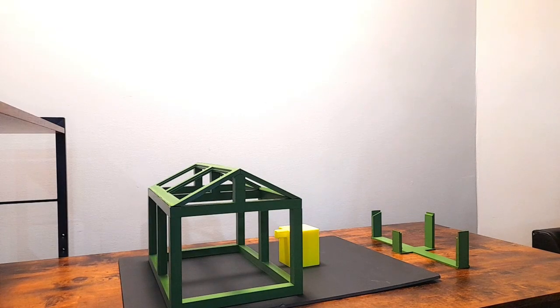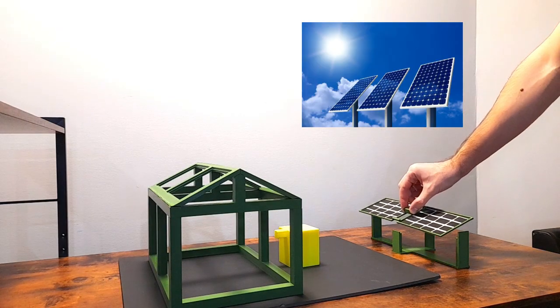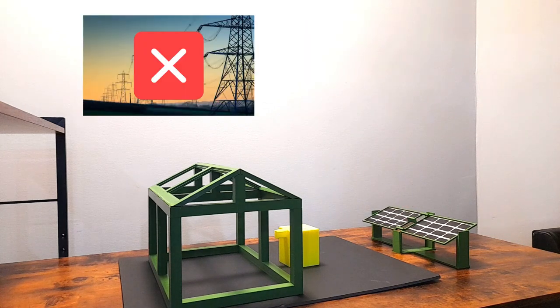The second idea is to power the heat pump with photovoltaic or PV panels instead of the electricity grid, to reduce its carbon footprint.